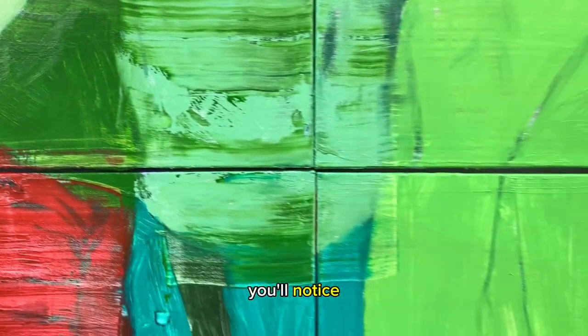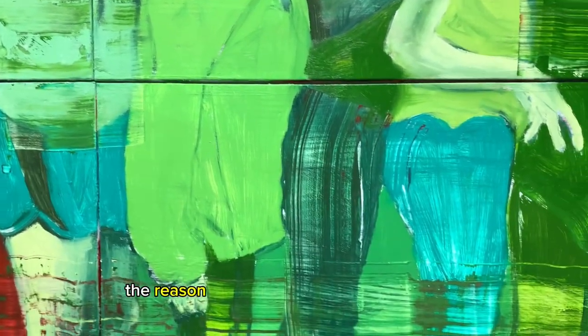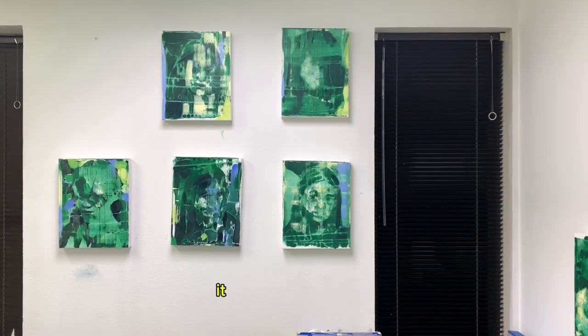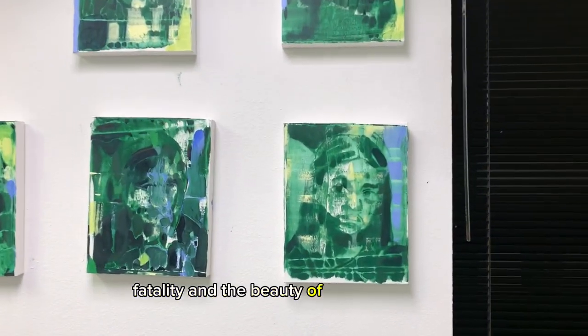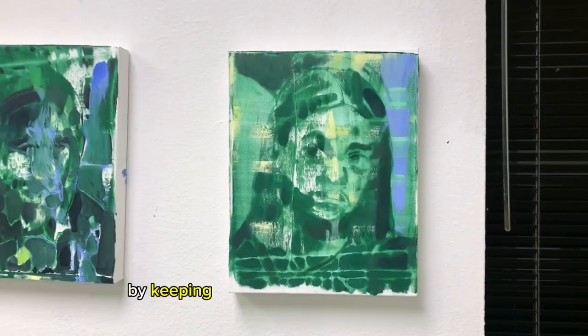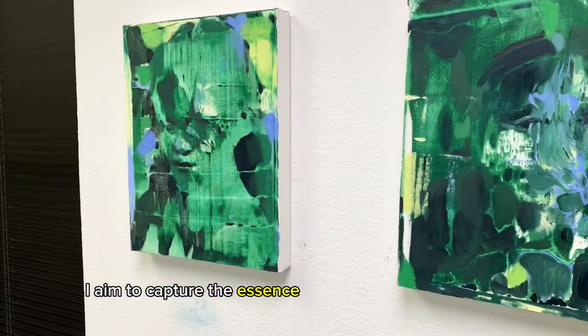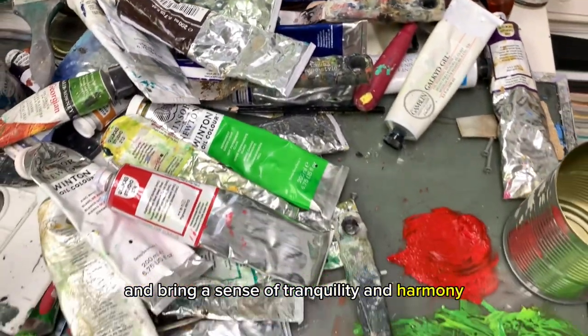As I present this remarkable painting, you'll notice it is presented in a vibrant green palette. The reason behind this choice is quite simple yet profound — it symbolizes growth, vitality, and the beauty of the natural world. By keeping these pieces predominantly green, I aim to capture the essence of nature's abundant hues and bring a sense of tranquility and harmony to the canvas.